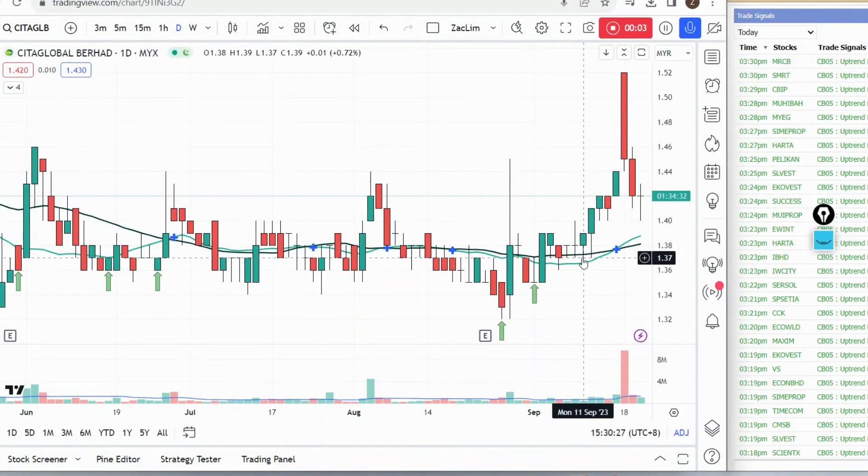Hello everyone, this is Zach here again. I want to do a quick update on the overall Bursa market, the KLCI market. First of all, congratulations to those who follow counters like Sansuria, IWCT — I think MRCB is also doing pretty well. IWCT hasn't really broken up yet to the resistance, but the profit we got is pretty good overall — around 17 to 18 percent if you've been following our Telegram channel. Do remember, this video is not doing any buy and sell call. If you want to do any trades based on the stocks discussed here, make sure you have your own trading plan.